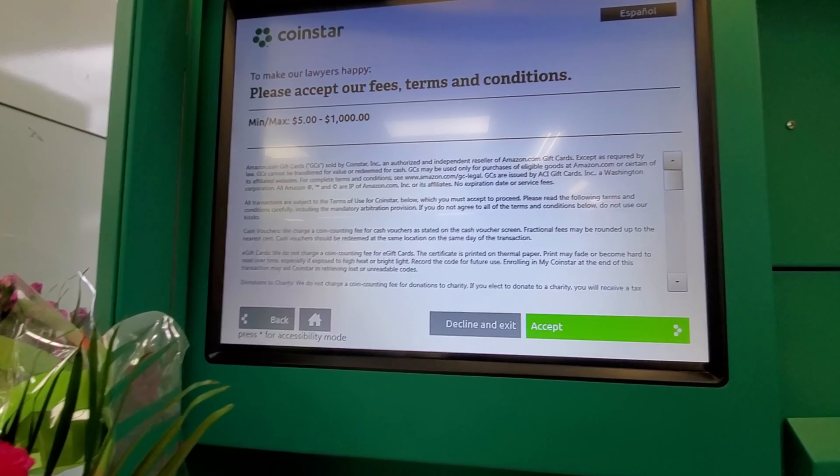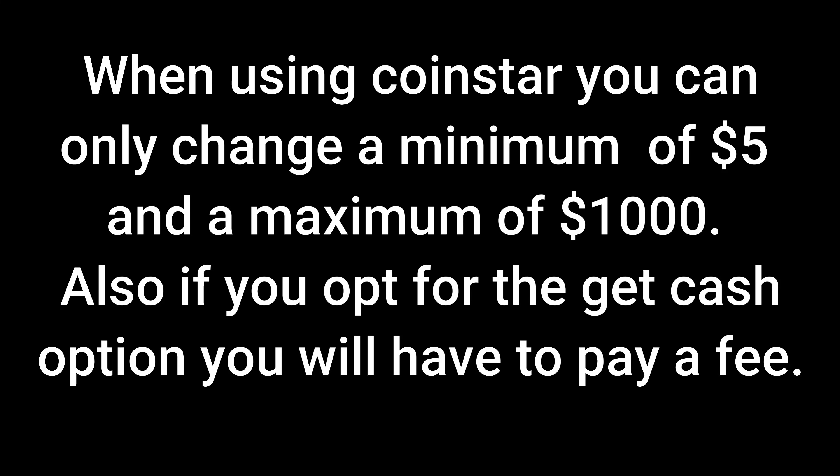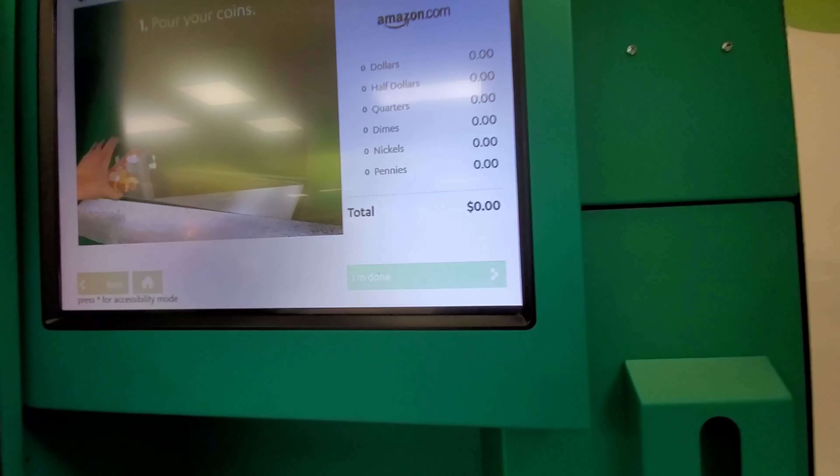So here we are now accepting the fees. And it's telling me now to pour our coins into that caddy right there, so that's what we are going to do right now.